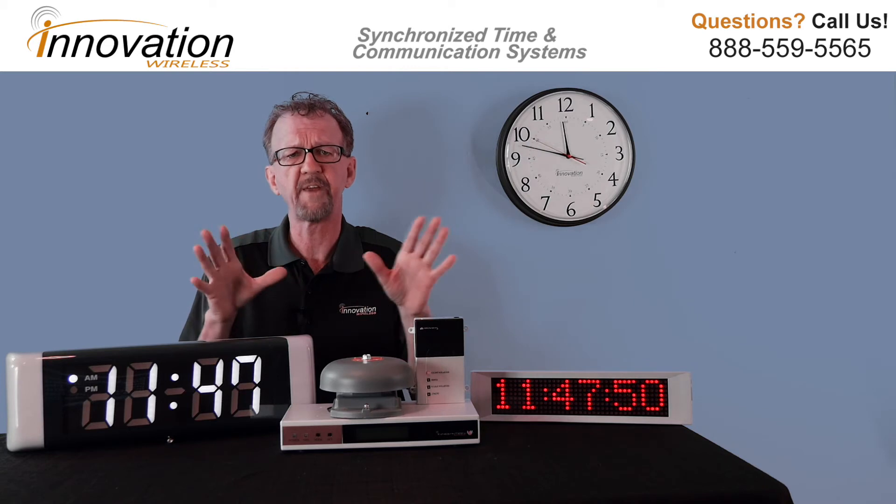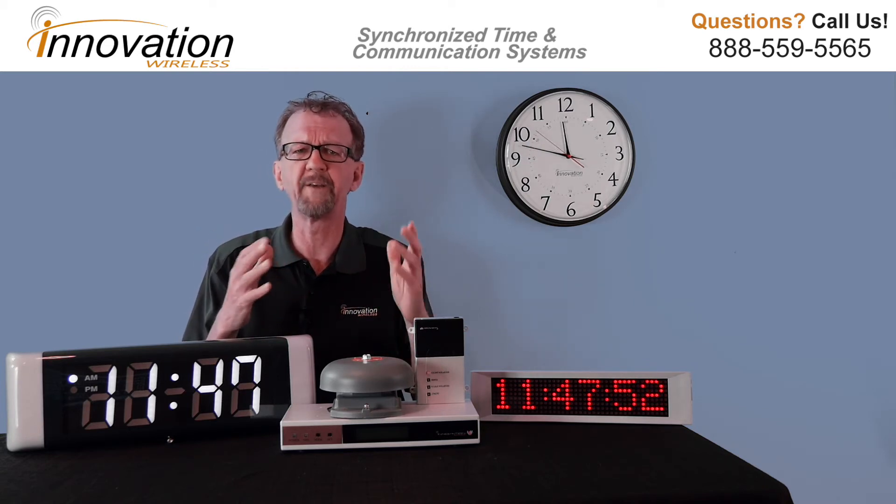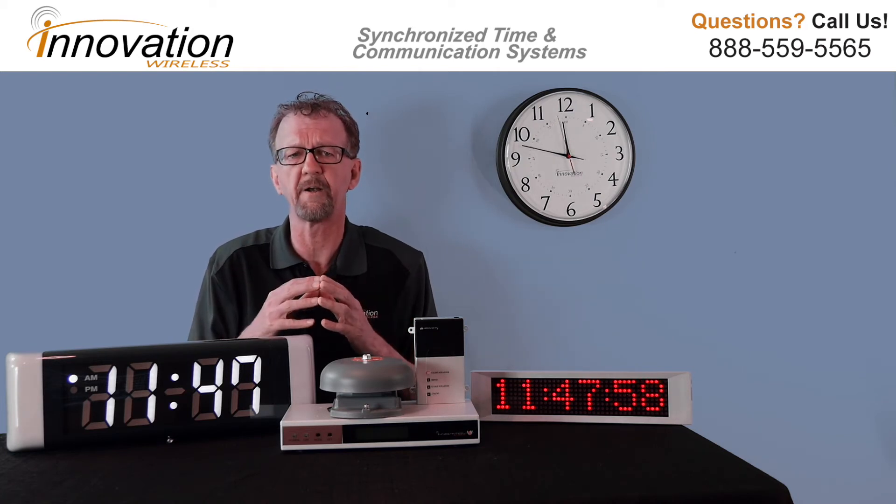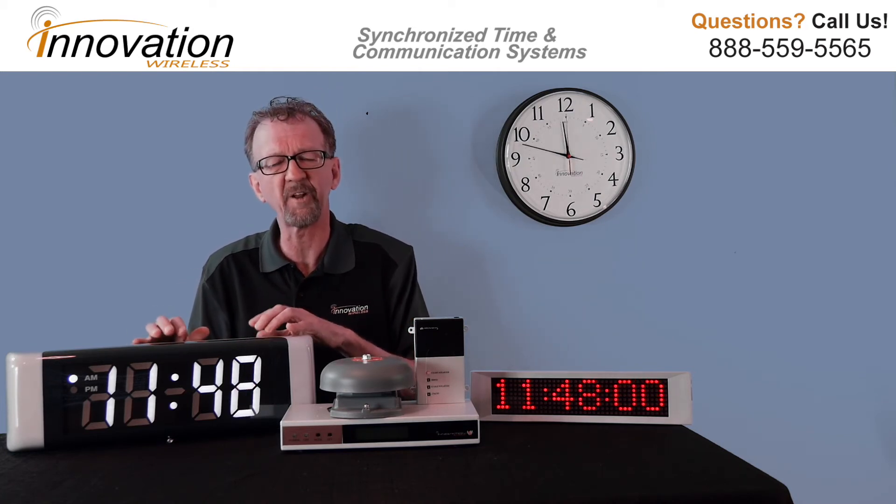The 13-inch, which you see here, is excellent for classrooms, hallways, and conference rooms. The 16-inch analog is excellent for large gathering areas or meeting areas.